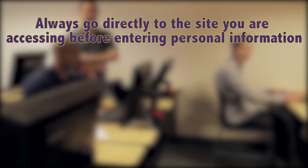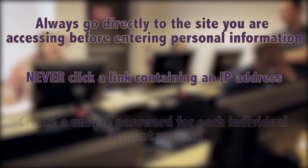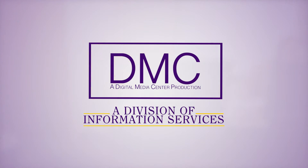How could John have avoided this situation? First, always go directly to the website you will be using and enter your information there. Second, never click a link containing an IP address. Third, make a different password for each account that you use. By employing these techniques, you can help reduce the odds of becoming a phishing victim.